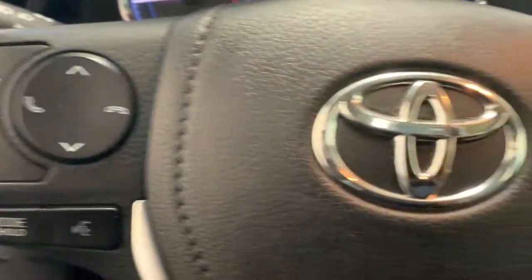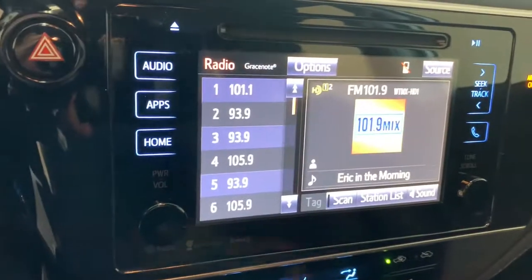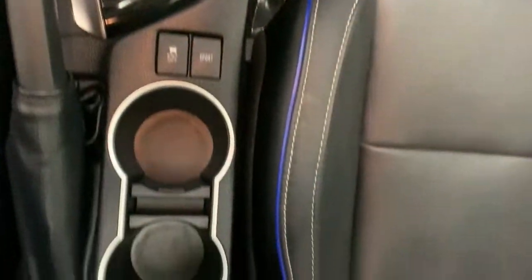The following are some of this vehicle's highlighted options: keyless entry, sun moonroof, satellite radio, backup camera, lane keeping assist, adaptive cruise control, keyless start, heated mirrors, electronic stability control, and power driver seat.